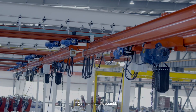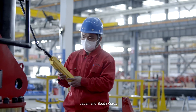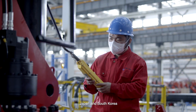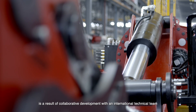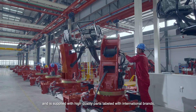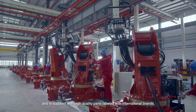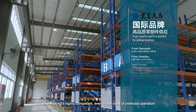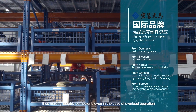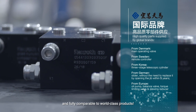Our mainframe assembly, competing with the premium lorry-mounted cranes from Europe, Japan and South Korea, is a result of collaborative development with an international technical team, and is supplied with high-quality parts labeled with international brands, thus making it highly competent, even in the case of overload operation, and fully compatible to world-class products.